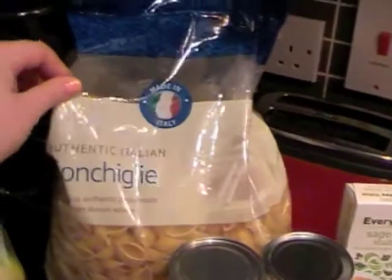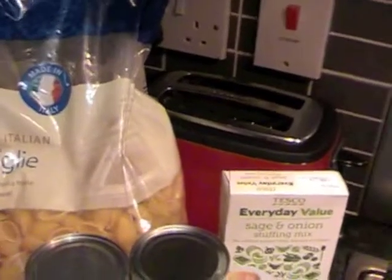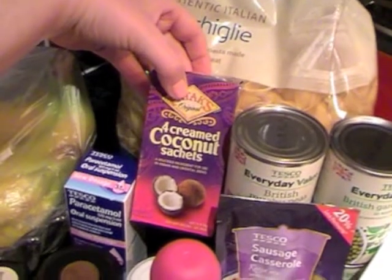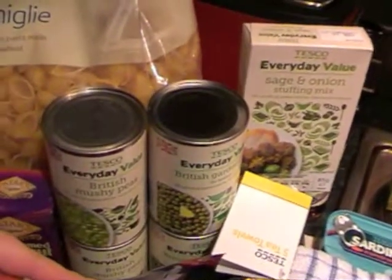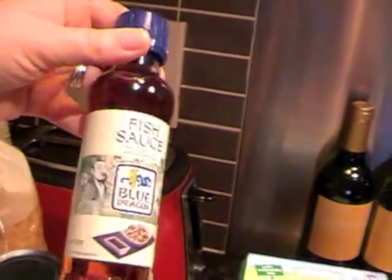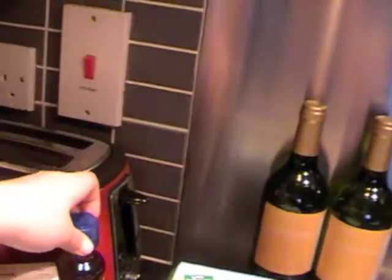Some more bananas. A pack of pasta — I think that was about £3. Some paracetamol. Some creamed coconut sachets for Thai curry. Mushy peas. Garden peas. Some sage and onion stuffing. Some Blue Dragon fish sauce — for Thai green curry and general cooking.